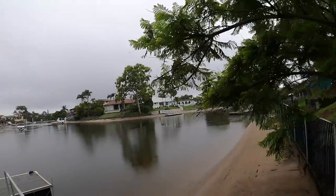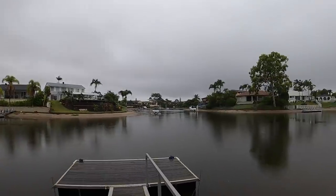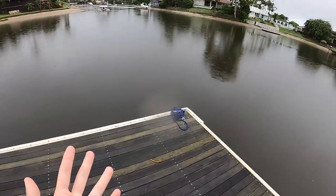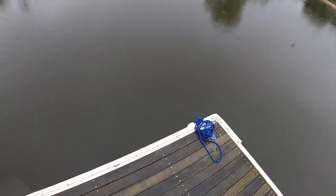Welcome back to another video. Down here at the Gold Coast again and this has been the weather all week - it's been raining, so haven't been able to film much. But I do have a crab pot in at the moment. Haven't checked it yet - I put a whole chook in it last night, so we'll check it now and hopefully it's got something.